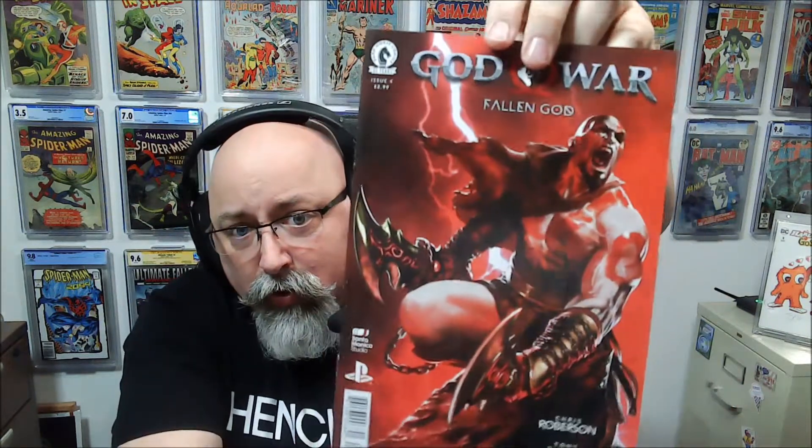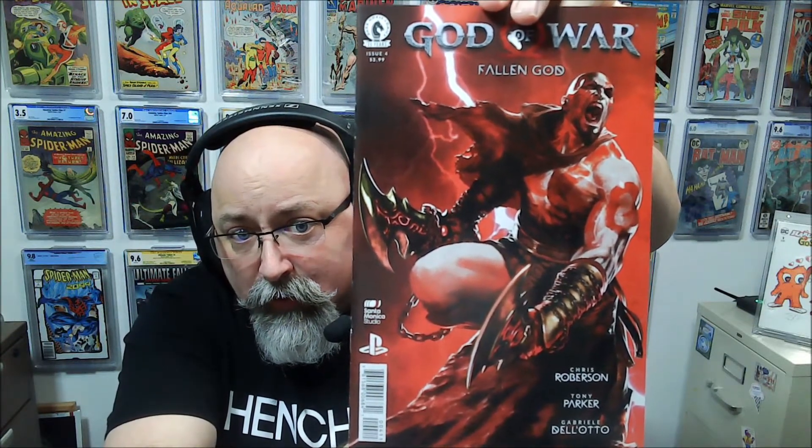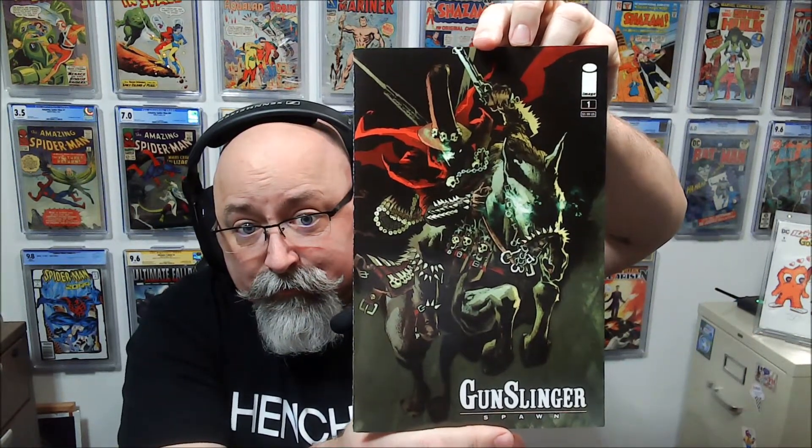God of War: Fallen God — pretty cool, Kratos. And Gunslinger Spawn number one — a book that's got some spec on it. It's been thrown in here and has some spine ticks on the backside, so it's not a 9-8. But hey, I'll put it in the giveaway bin — maybe you'll win.